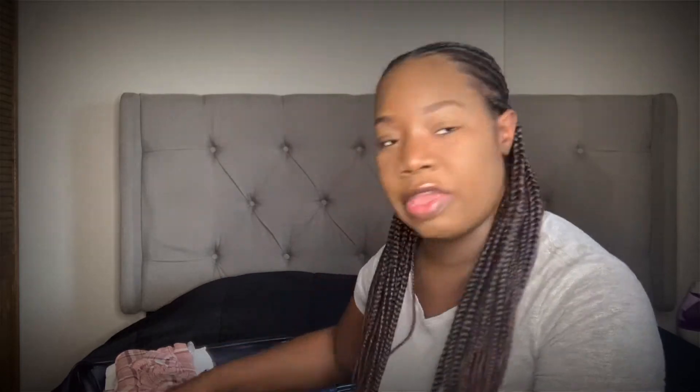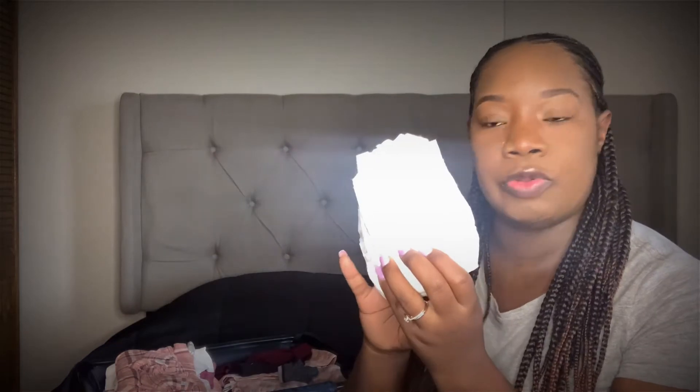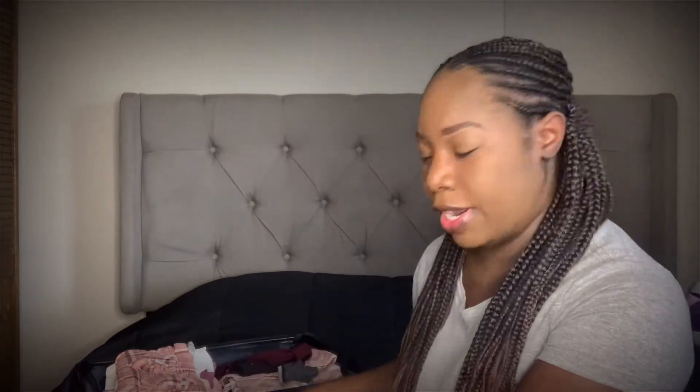I thought the baby was going to be much smaller, so I packed a few preemie diapers. The hospital gives out Pampers and I like Huggies best, so I brought a couple preemie diapers and a couple newborns. She wound up being my biggest baby — she weighed eight pounds three ounces.